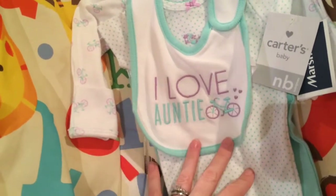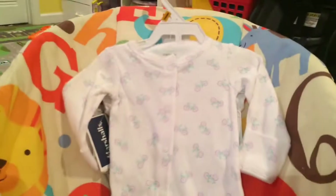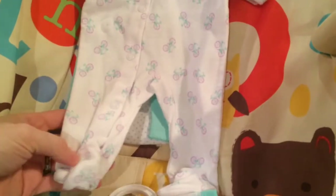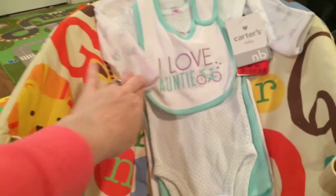I might use this for my new doll — they're both mint green. The set has a little bicycle print, the bib says 'I love auntie' with the bicycle, and you get a little pair of mint green pants. There's no ruffle on the back, which was a shame, and then you get this little sleeper. I'm so addicted to sleepers — I have so many.